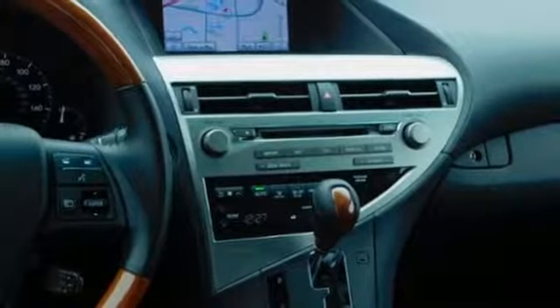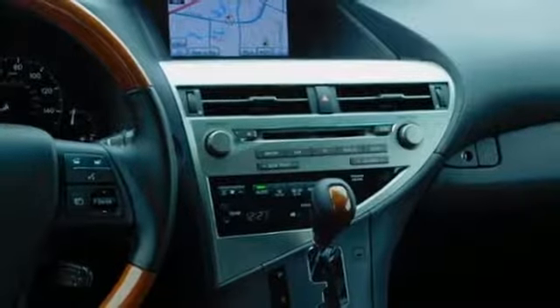Luxury awaits in every Lexus. The time is now — see it for yourself today.